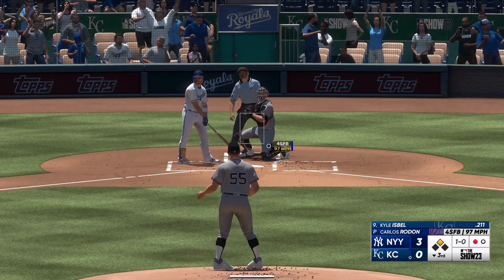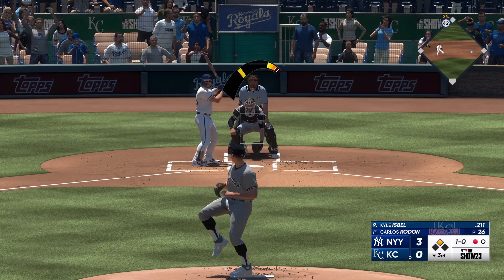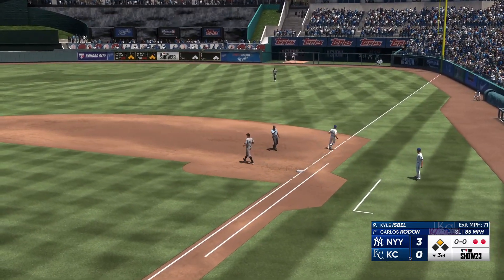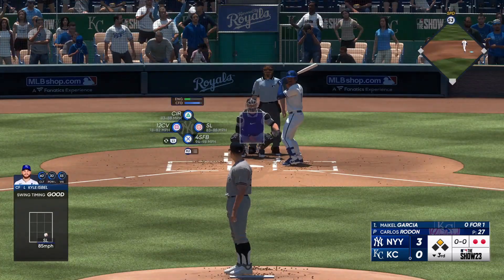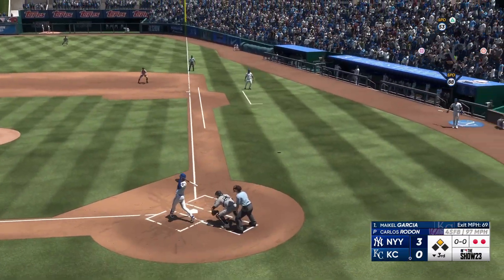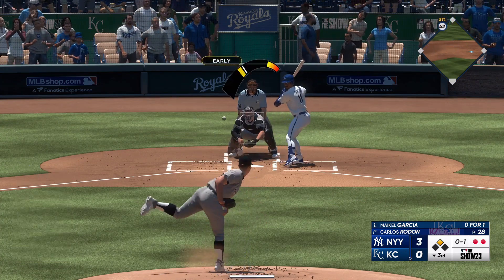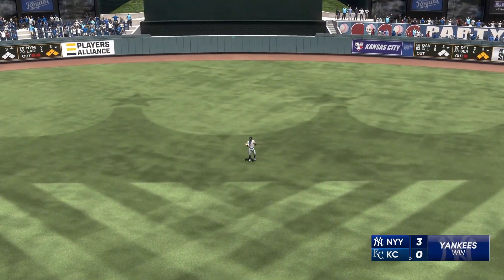Kyle Isbell stands in, takes ball one low. On the ground to short — Volpe. Royals down to their final out, a couple of pitches and a quick out. These fans are ready to cheer about something. First offering is fouled off. Brodon fires — that's hard hit on the line, he's got it. Ball game.